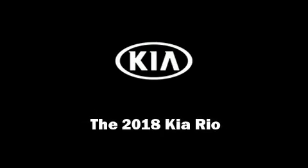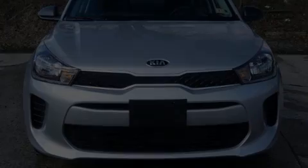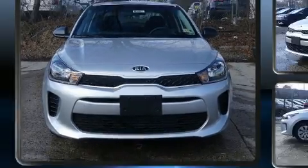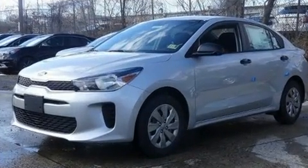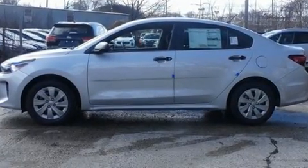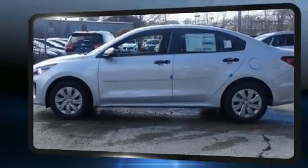Introducing the 2018 Kia Rio. This four-door, five-passenger sedan offers the features and options for which you've been searching. It features an automatic transmission, front-wheel drive, and an efficient four-cylinder engine.